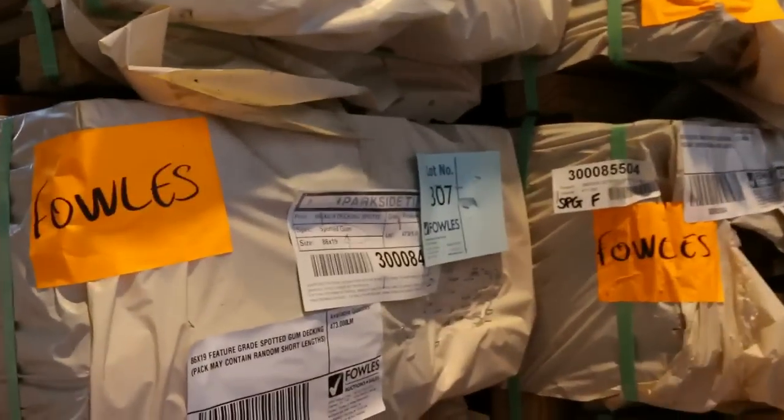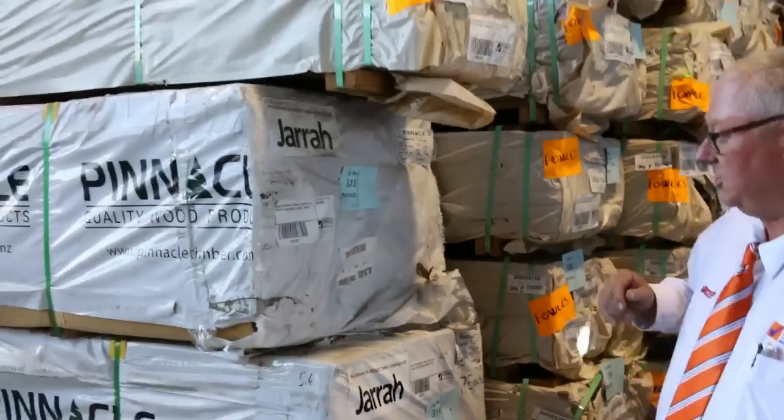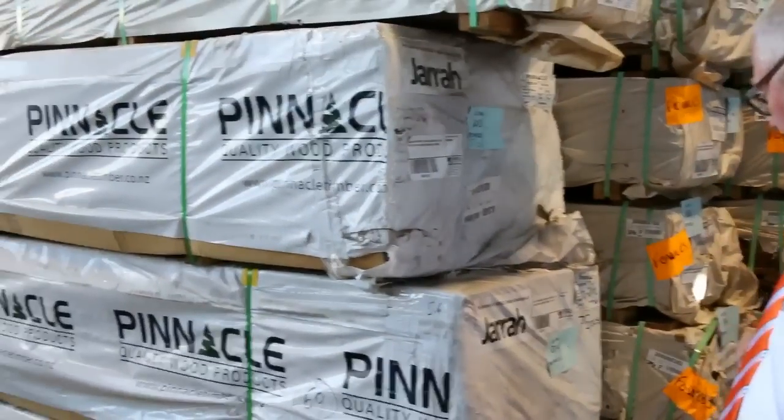We've also got a nice big pack — 140 by 25 feature grade Queensland mixed harbour decking there. Got some 135 mil spotted gum also at the end of the auction. Jarrah stain treated pine decking in set length packs — really nice stock. 4.8s, 5.4s, and I think some 6 metres also.